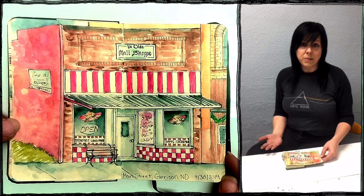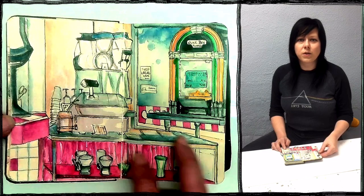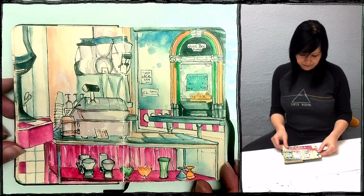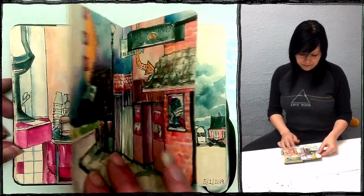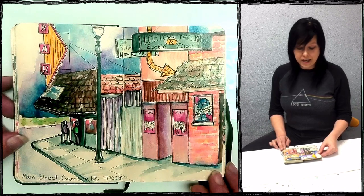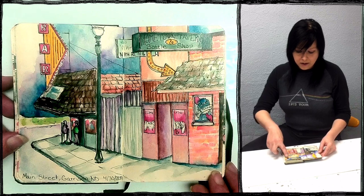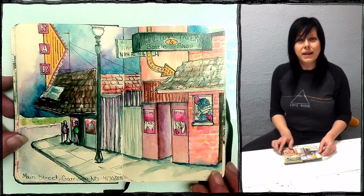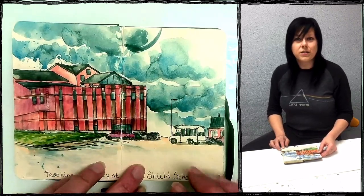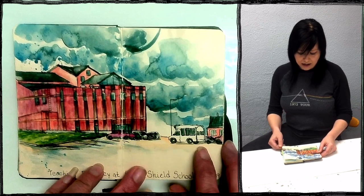Let me know if you think I should make postcards of this one. Then of course I had to go inside the malt shop and enjoy a tasty hamburger. This one is also Main Street Garrison — I really like old signs, so I had to draw the bar sign and the Hometown Tavern and the people outside obeying the smoking laws. And then the White Shield School — it was a brand new school. Really stormy week; the weather was not nice.